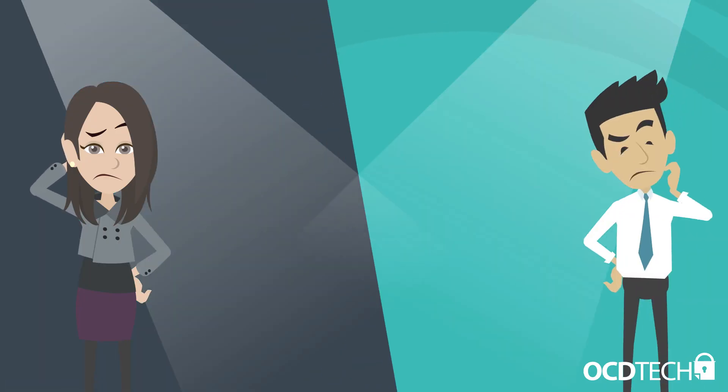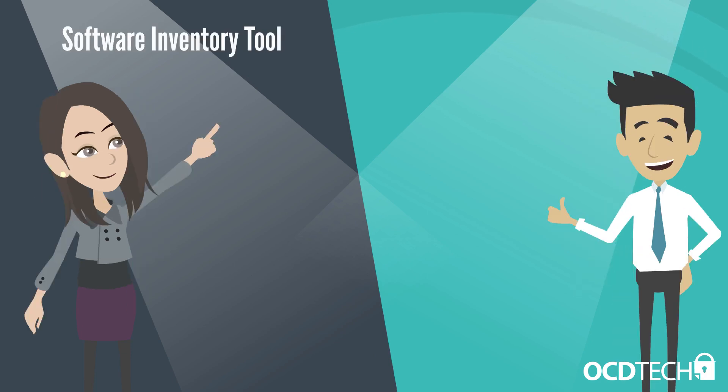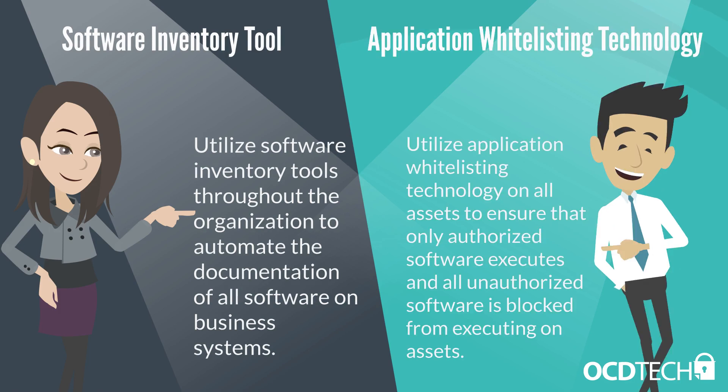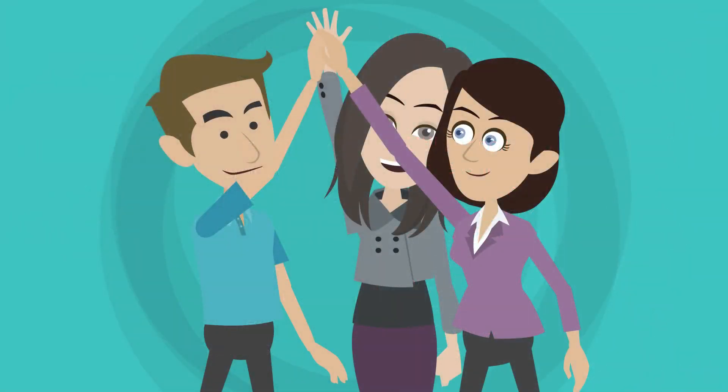So what can we do as an organization to protect ourselves? Utilize software inventory tools throughout the organization to automate the documentation of all software on business systems. Use application whitelisting technology on all assets to ensure that only authorized software executes and that all unauthorized software is blocked from executing on assets. Not only will this better protect your network from an attack, but managed control of all software also plays a critical role in planning and executing system backup, incident response, and recovery.